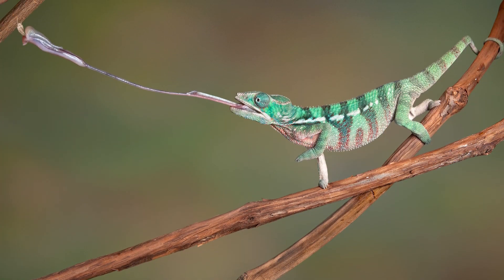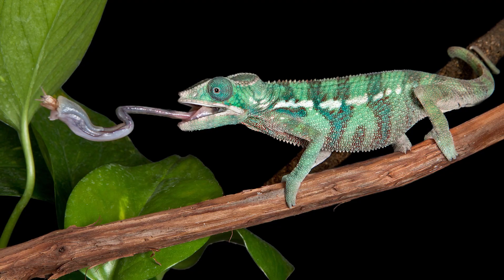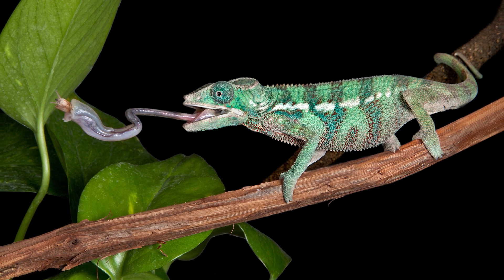Chameleons also have a prehensile tail, which means they can use it almost like a fifth hand. They wrap their tails around branches to keep steady, especially when reaching out for a tasty bug.